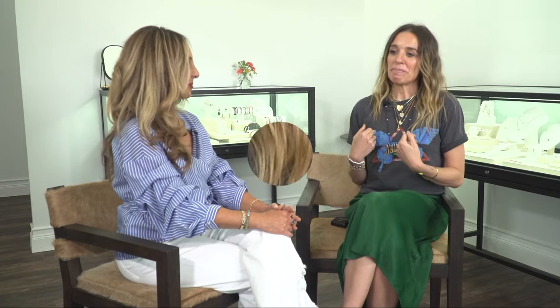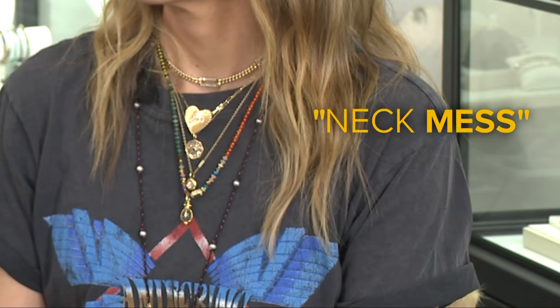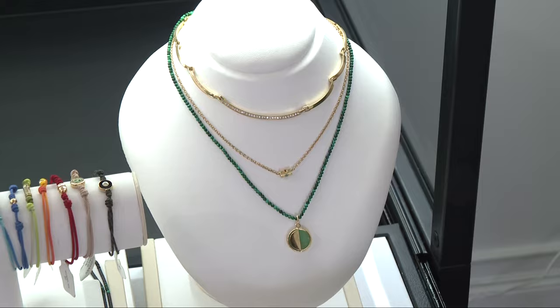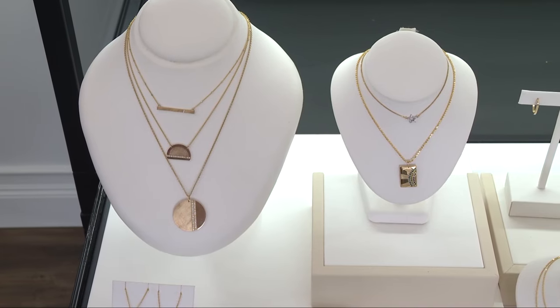Even if you're bumming it for the day and you have a t-shirt and sweats on, throwing on just a really great necklace really lifts you up and makes you feel more together. And Jada says mastering the perfect neck mess is key. I like to mix it up — you don't want three or four necklaces where it's just a simple gold chain and a charm. It's a little too one note. It's also about knowing proportions and playing to your necklines.